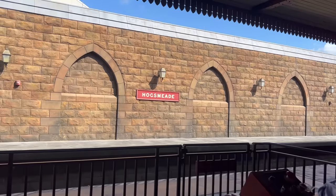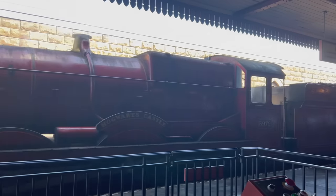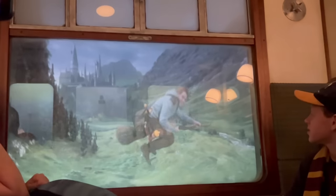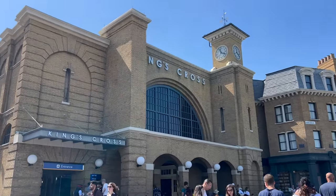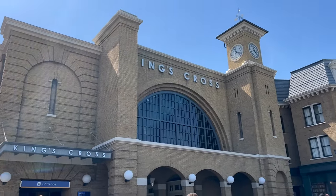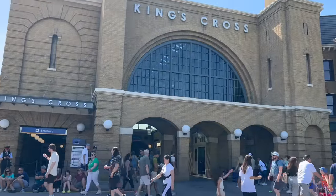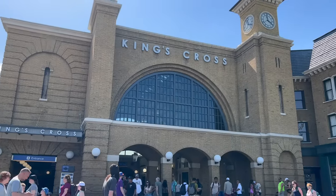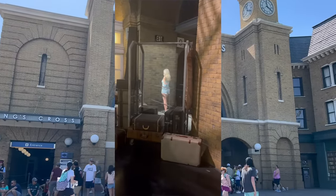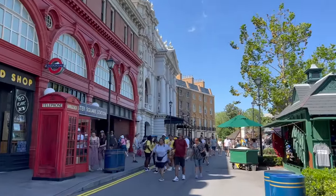Another mistake is not getting the park-to-park ticket if you want to ride the Hogwarts Express. I heard someone today say they didn't know the Hogwarts Express was actually an attraction — not just a train to the other park. It's a Harry Potter attraction you will not want to miss. You'll need the park-to-park ticket because it takes you from Islands of Adventure to Universal Studios and vice versa. Importantly, it's not the same ride going back and forth — there are different shows in each direction.